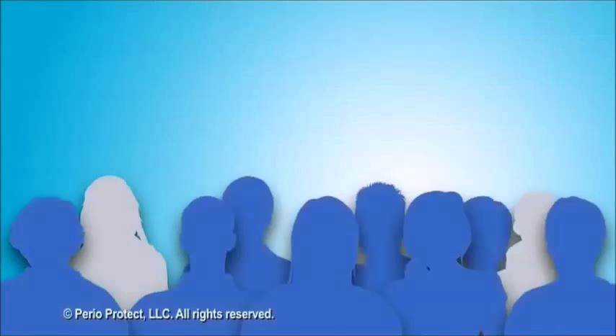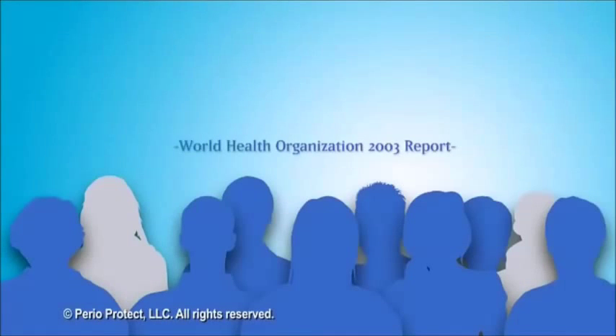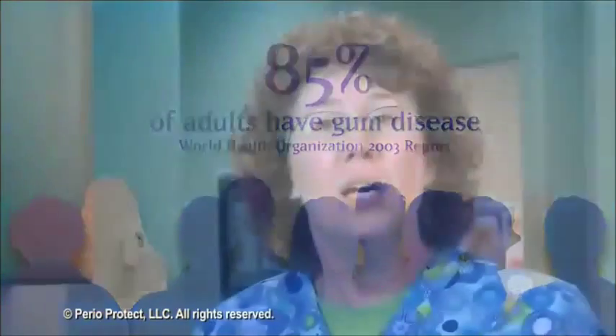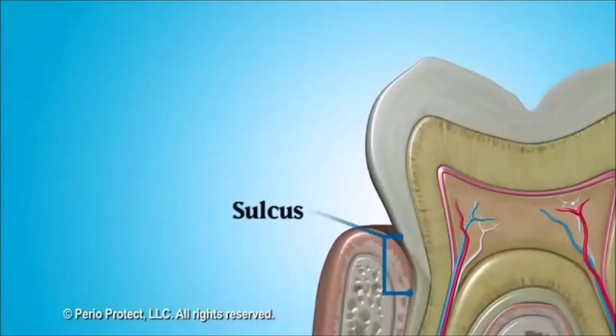The World Health Organization published an oral health report in 2003, indicating that approximately 85% of adults have some form of gum disease. Between your teeth and your gums is a small valley called the sulcus, or periodontal pocket. It's only one to three millimeters deep in healthy gum tissue. Brushing and flossing usually keep this area clean and healthy.